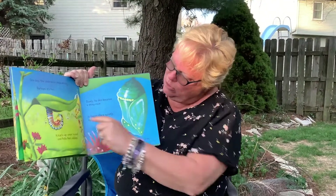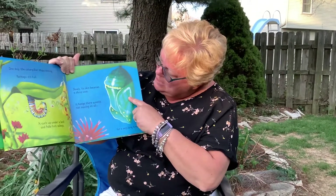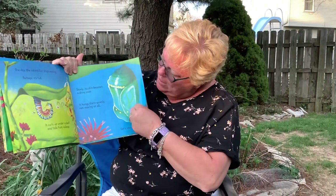Kind of looks like the letter J. Slowly its skin becomes a shiny case. It hangs there quietly, not moving at all.